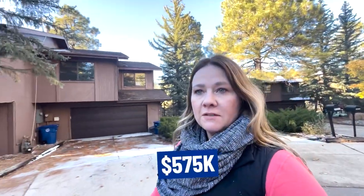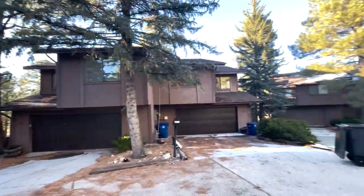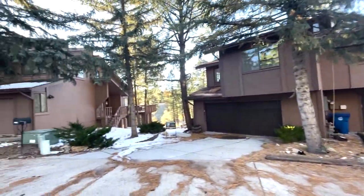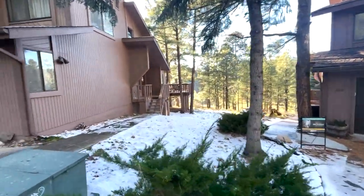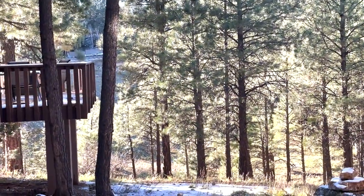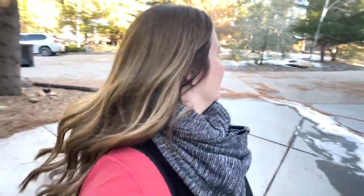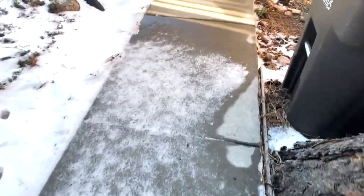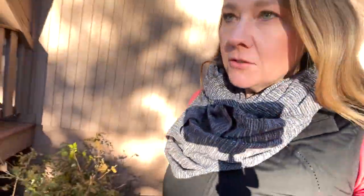These townhomes are going for $575,000 — three bed, two bath, 1,300 square feet. There are actually a couple of them right next to each other that are for sale. If you look down here, this is where the golf course is, and there's actually an entire family of deer down there. It's hard to see on camera, but when I was driving by I realized there's like all of these deer just kind of chilling over there. I'm going to see if I can get a little bit closer. I'm definitely parked in somebody's driveway. They are so beautiful — oh, I see one standing up.